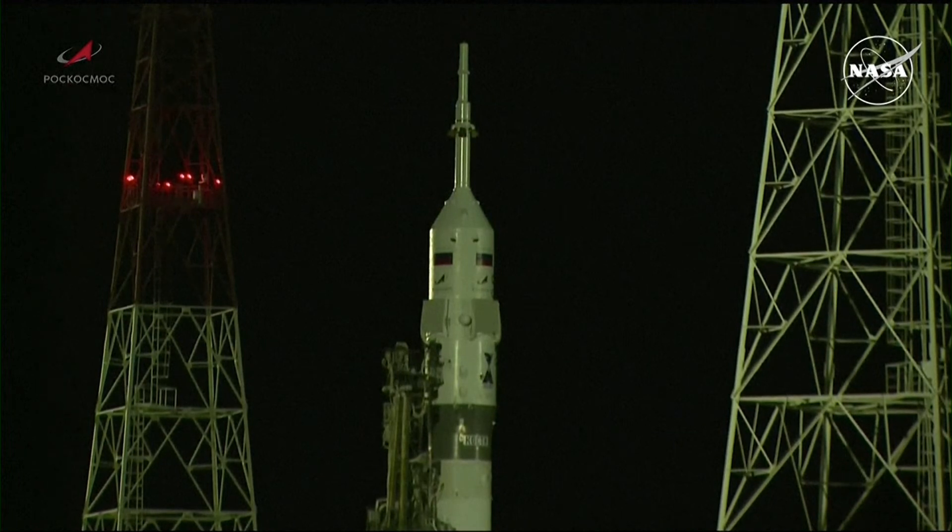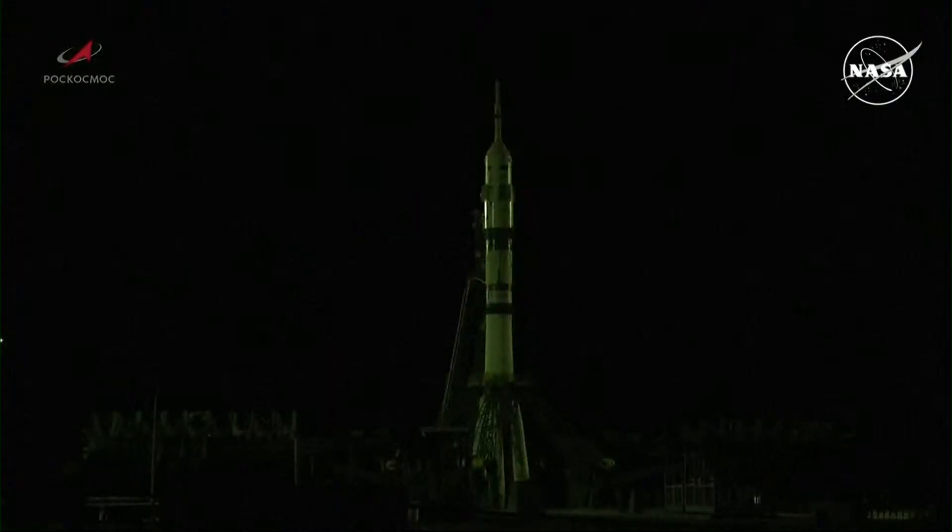Booster propellant tank pressurization initiated. We just heard confirmation that the booster's fuel tanks are being pressurized for flight. We are about 2 minutes and 5 seconds away from today's launch. In just about 30 seconds from now, the ground propellant feed will be terminated. And then shortly after that, the Soyuz will be switched to internal power.